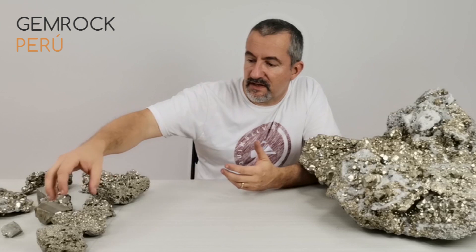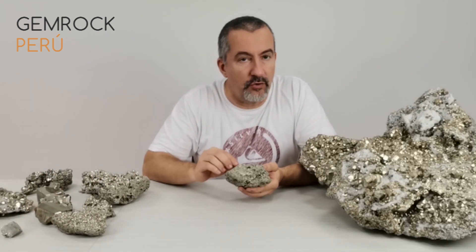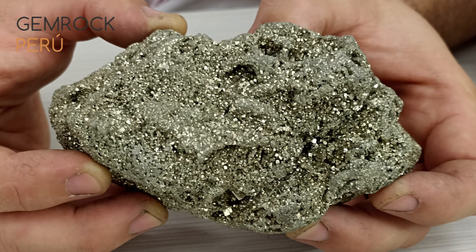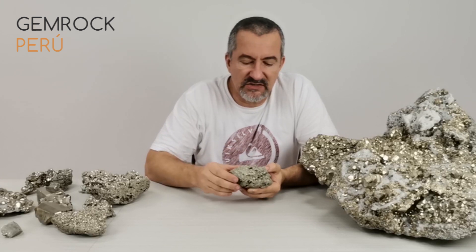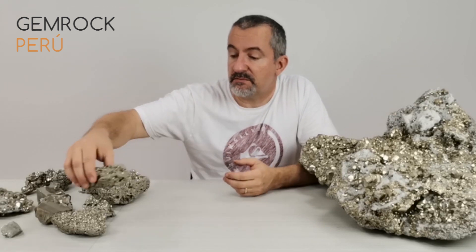Let's talk about the different quality levels of pyrite, which are determined by crystal size. This here is the lowest quality because the crystals are very very small. This quality is called quinoa because the crystals are about one millimeter in size — like the grains of quinoa corn. Most material that comes out of the mine is this quality, which is why it's very cheap.